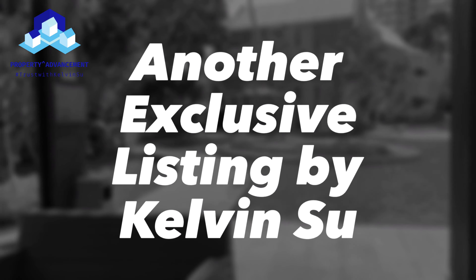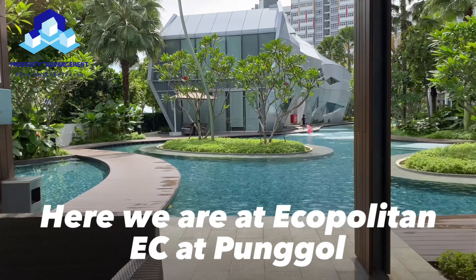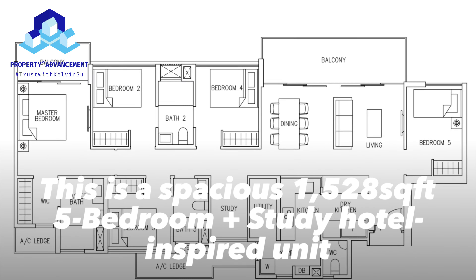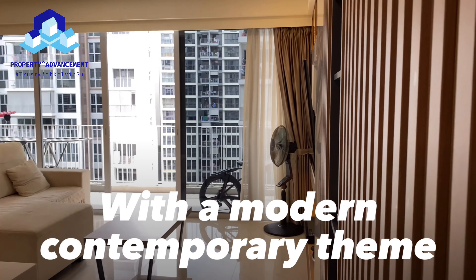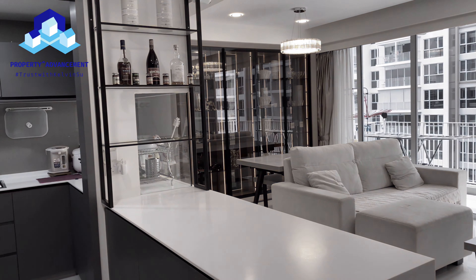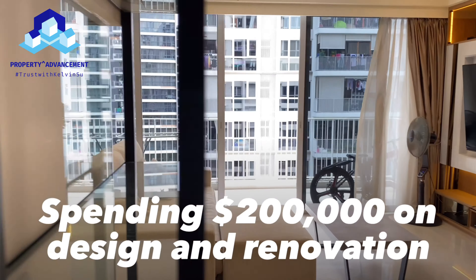Another exclusive listing by Kelvin Su. Here we are at Ecopolitan EC at Punggol. Let me bring you to this 5-plus-study hotel-inspired unit. This unit has a modern contemporary theme which the owner has spent 200k on design and renovation.